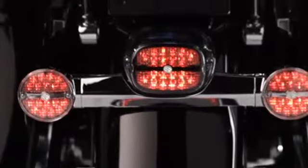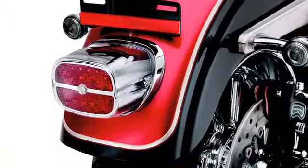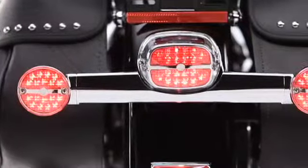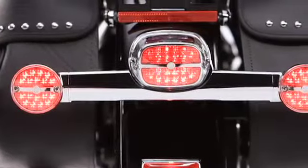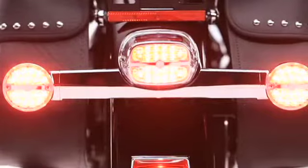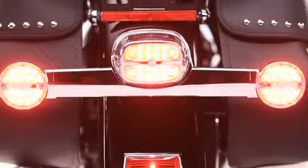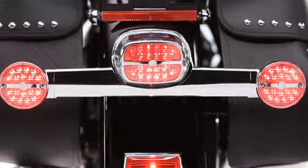Its 20 fast-acting red LED lamps give Sportsters, Dynas, Softails and touring bikes a superb new look that will command the attention of even the most casual observer. And that's just in running mode. Step on the brakes and the stunning brilliance of those LEDs will cut through the brightest sunlight, the darkest night, or the harshest weather conditions.